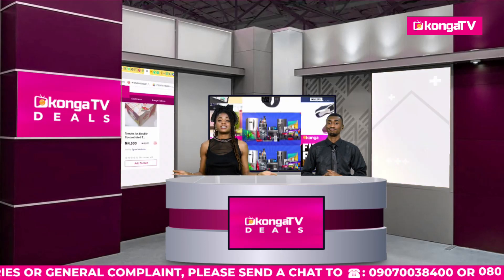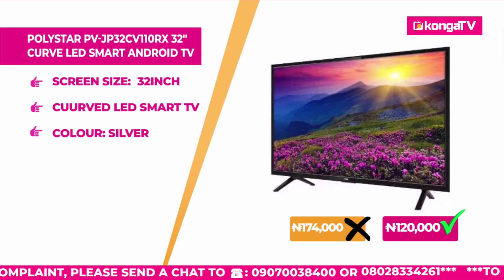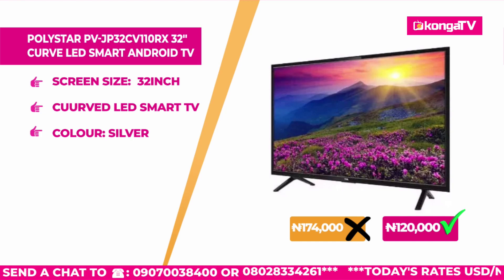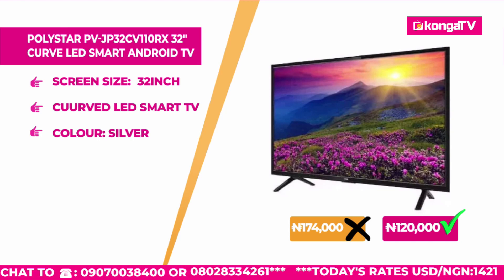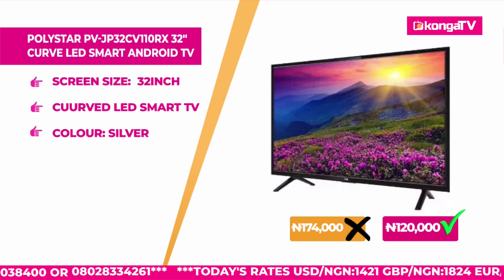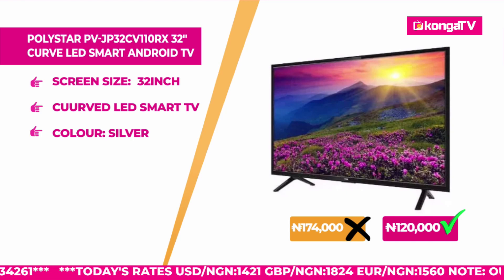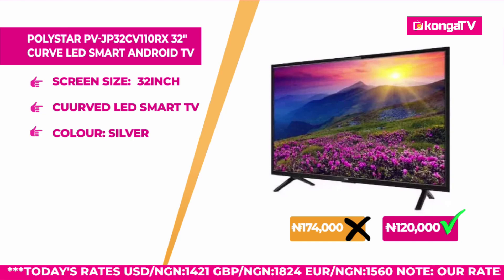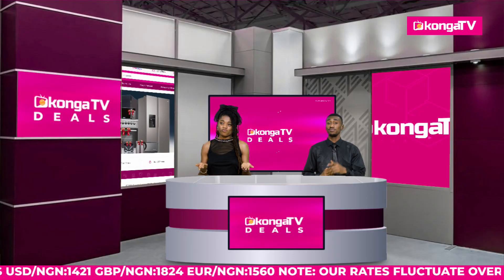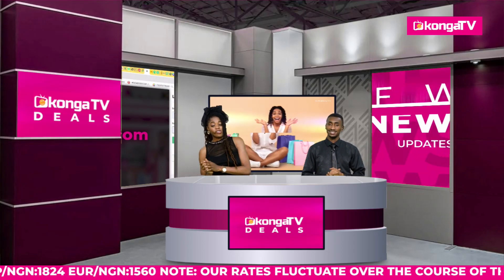You can save even more money with the next item — the Polystar 32-inch Curved LED Smart Android TV. It is silver in color. You have black TVs everywhere, but get yourself a curved silver TV — let people come in and be amazed. All your movies, Netflix, and the rest — you have the options, you have that curve feeling, full immersion. The old price for this product is 174,000 Naira, but today on Konga Deals, it is going for 120,000 Naira only.